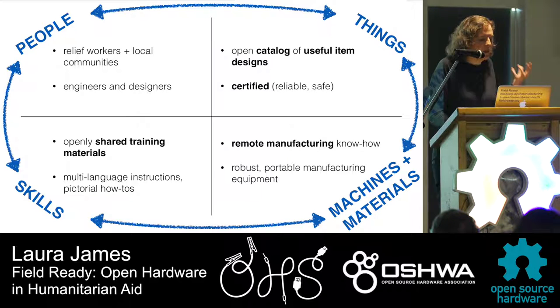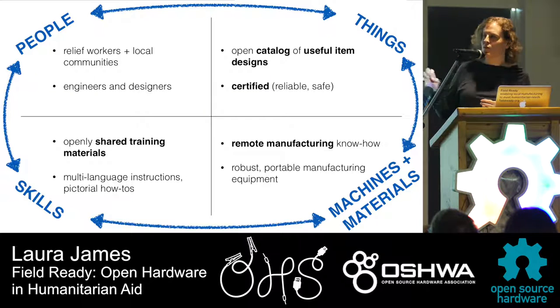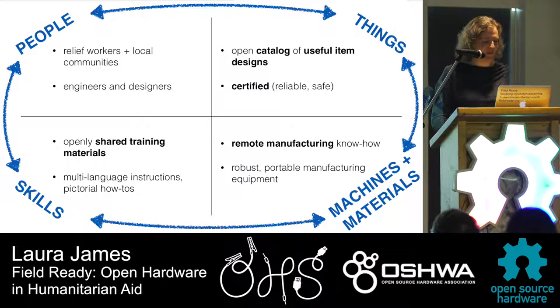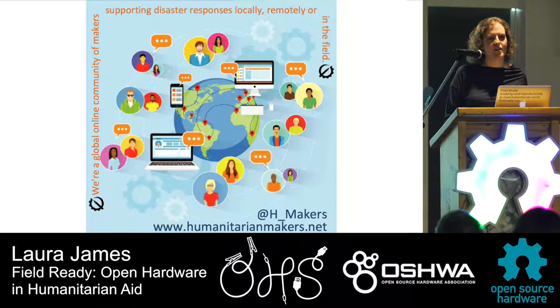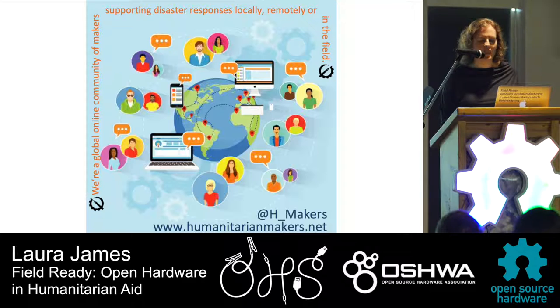To realize this vision of everyone being able to make the stuff they need, there's a lot to do — and FieldReady works on all of these different things. Today I'm focusing on the actual designs, the things themselves, and some of the information around that. How can we get reliable designs, complete instructions, and an understanding of the risks of making and using a design? We're a very small NGO, so we thought maybe we could crowdsource some of this. We catalyzed the creation of Humanitarian Makers — a global network of designers, engineers, and humanitarians. Our original dream was that they'd be able to help us with design, because CAD is pretty hard and time-consuming.